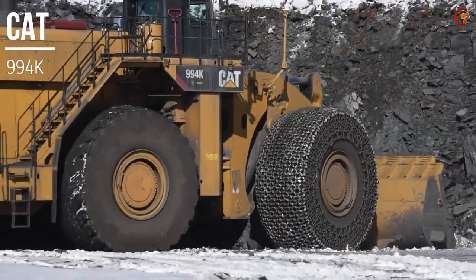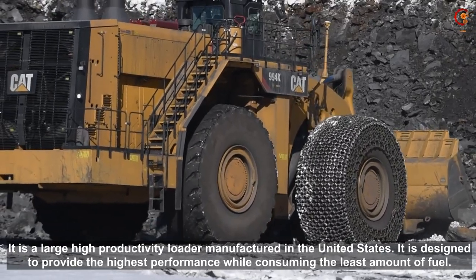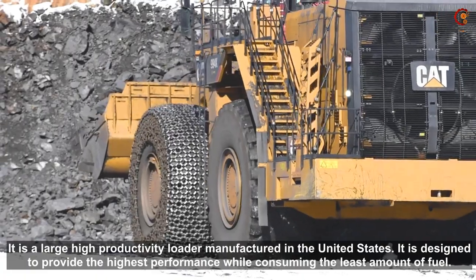The CAT 994K is a large, high productivity loader manufactured in the United States. It is designed to provide the highest performance while consuming the least amount of fuel.